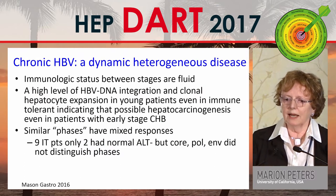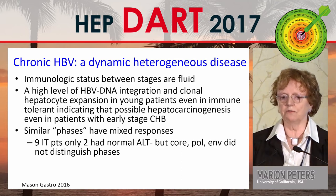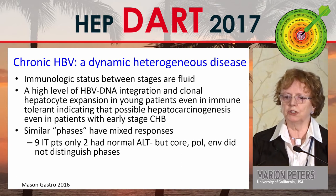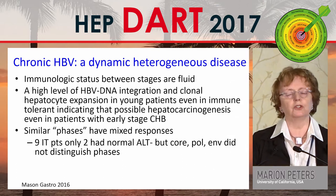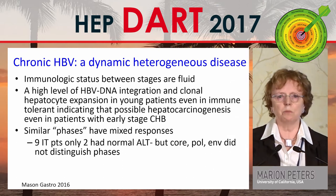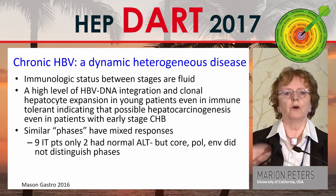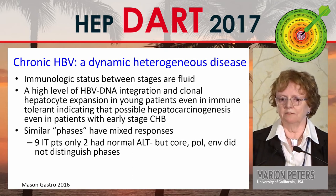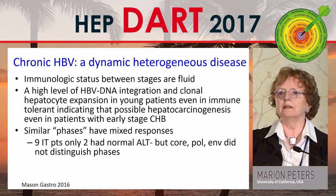Mason looked last year in a nice study carefully characterizing the different phases, and had two important points. First, they found a high level of HBV DNA integration and clonal hepatocyte expansion in young patients, even in immune tolerant, indicating that possible hepatocarcinogenesis occurs even at early stage disease — something Hans Popper used to teach at the NIH. This is another reason to treat young people before they integrate and have susceptibility for cancer.